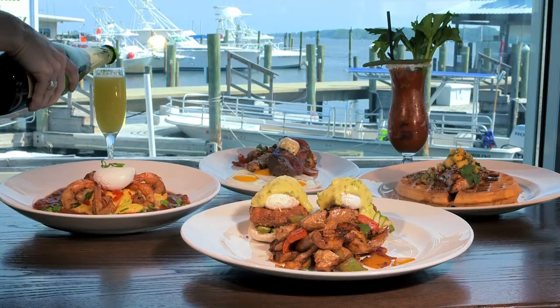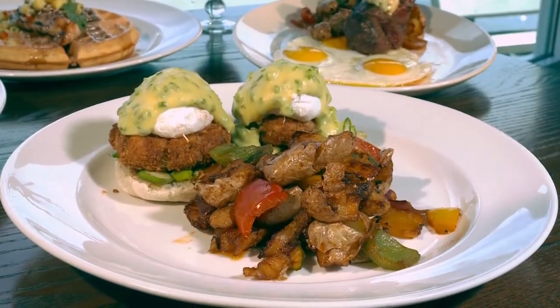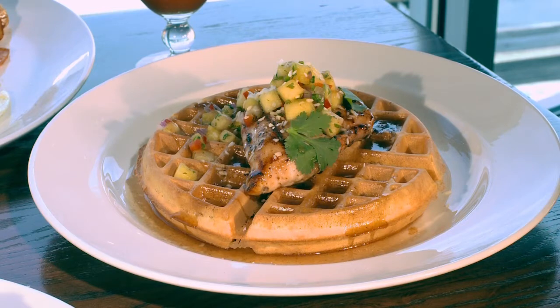Brunch at Grand Marlin is off the hook with a diverse menu including crab cake benedict, wild shrimp and grits, steak and eggs, and good old southern chicken and waffles.